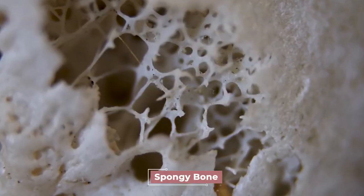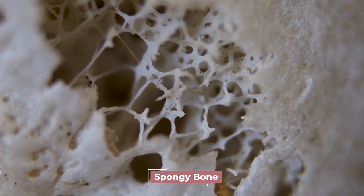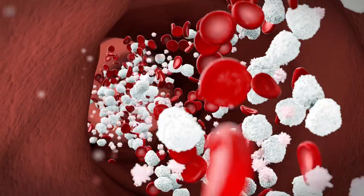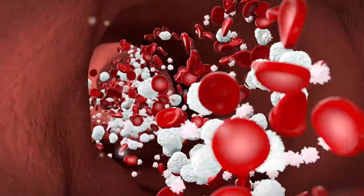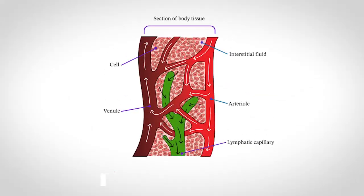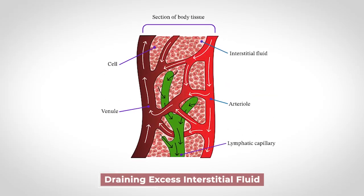As you can see from this really cool picture, the spongy bone architecture is amazing. But this red bone marrow produces red blood cells, white blood cells, and your platelets. Now that we know the structures and tissues that make up the lymphatic system, let's learn about one of the coolest and essential functions of this system — draining excess interstitial fluid.